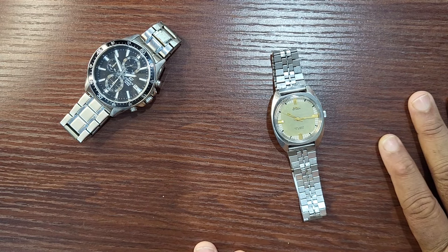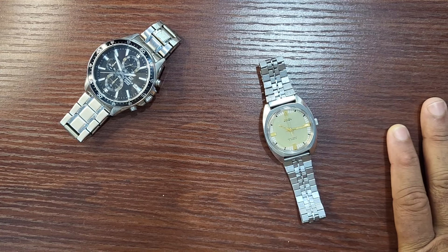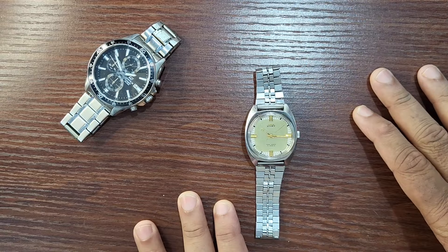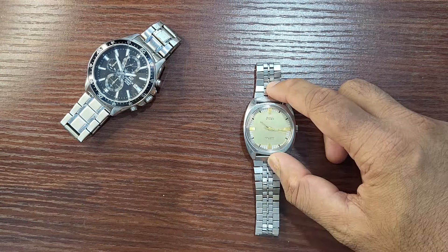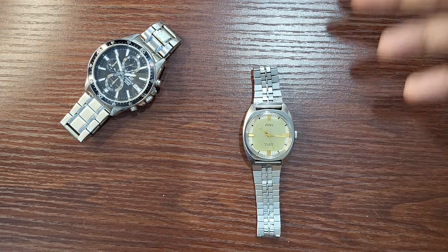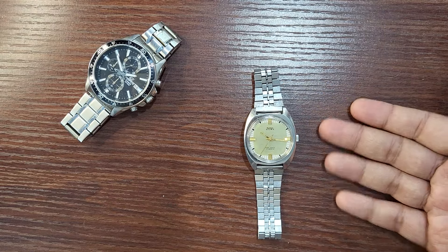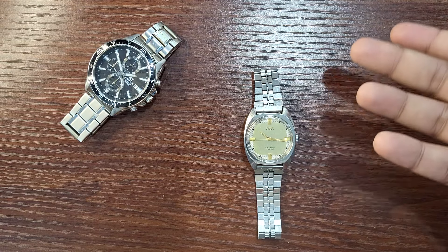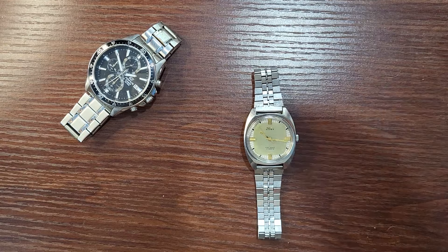So that was my HMT Vijay. It is a watch we should be really proud of because it shows how good India was in the 80s at making mechanical watches. Today India doesn't have that capacity — the ones who do make mechanical watches sell them at 25,000 to 30,000 rupees for a simple watch that you could get from China for 5,000. That's the sad thing. Thank you guys for watching. If you have any questions, feel free to ask in the comment section and I will reply promptly. Please like, share, and subscribe. Thank you so much.